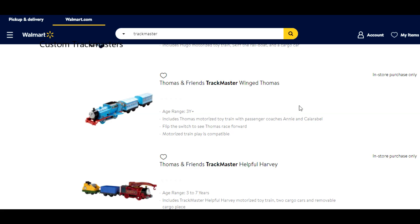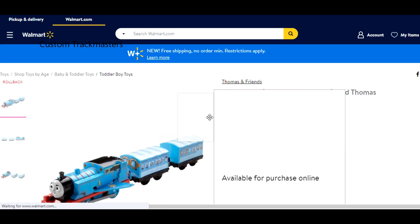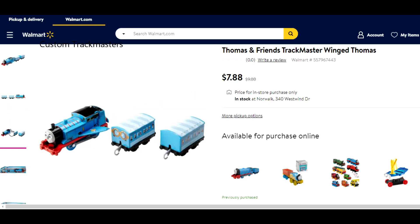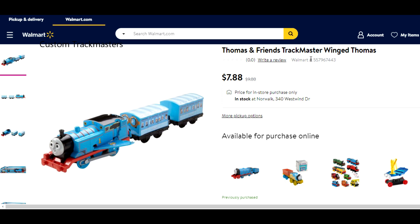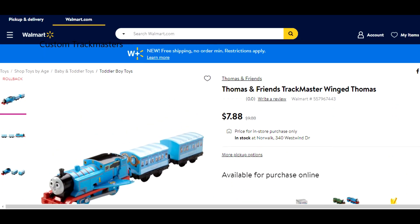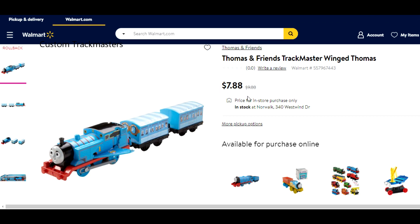Another model engine might be available for sale at a local store. This one right here says 'in-store purchase only' — we are talking about the Winged Thomas model engine. It says it's for sale at $7.80 at my local Walmart. Unfortunately, these model engines might be hidden in the warehouse, so if I go, I have to ask them for the product item number to have someone locate it for me. It should be there because it says it's still in stock.